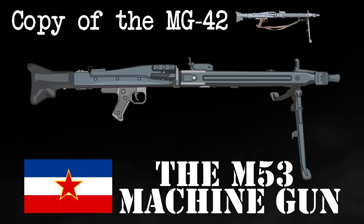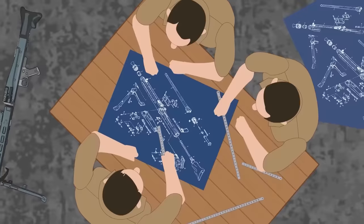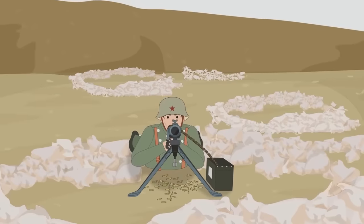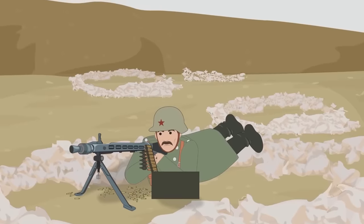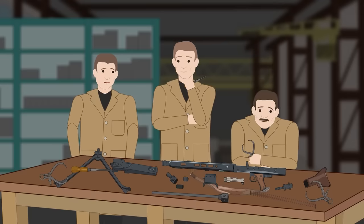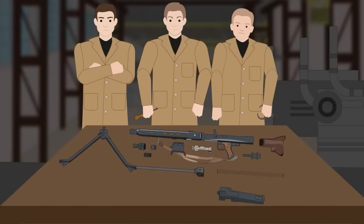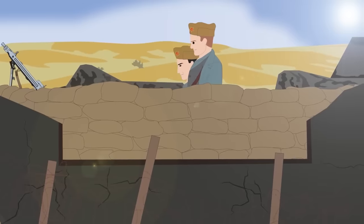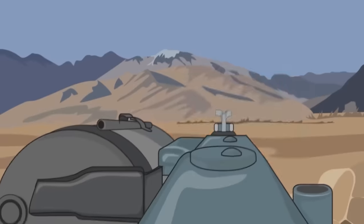The M53 Machine Gun. Straightforward cloning is almost always performed in a manner known as reverse engineering. This process involves deconstructing the target weapon into individual components to extract design information. Once obtained, the data is merged into technical documentation needed to manufacture the clone. After World War II ended, Yugoslav engineers from the Servena Zastavar factory used this method to make a copy of the notorious German MG42 machine gun, which they called the M53.